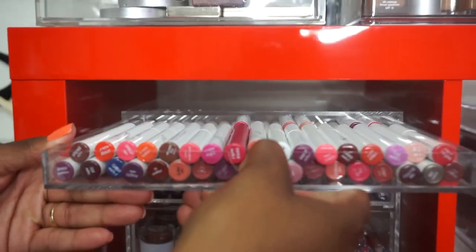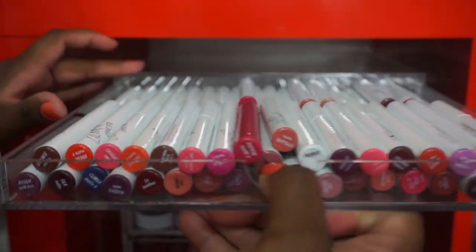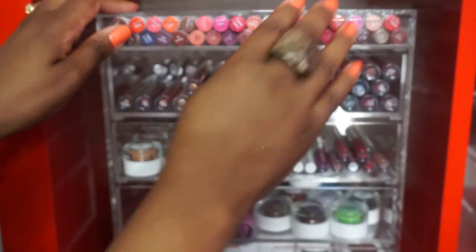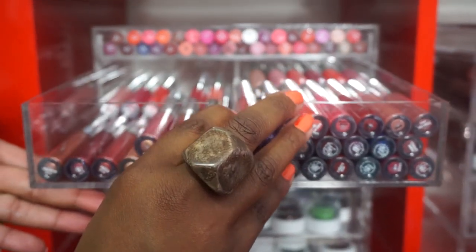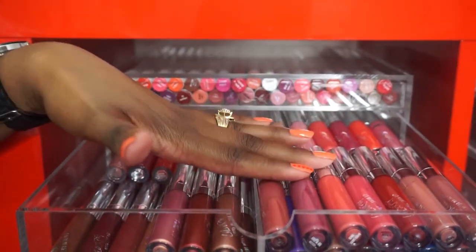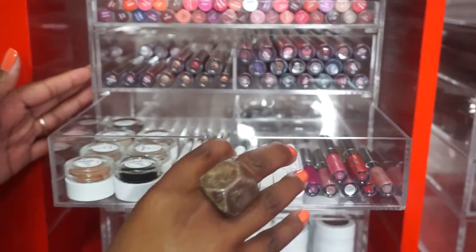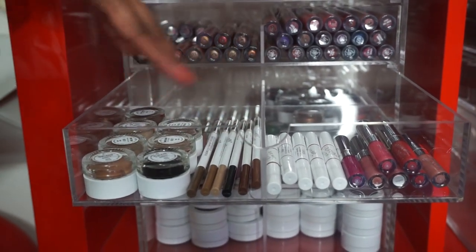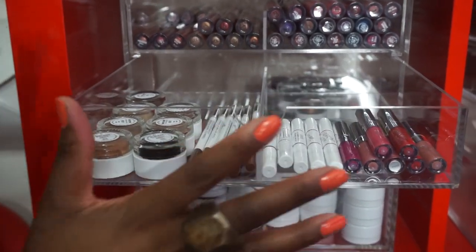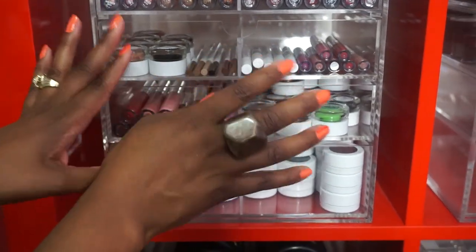Up here it's a tight fit, but we made it work. These are all my Colourpop Lippy Sticks. Then this drawer has all my Colourpop lippies - the mattes, satins, metallics, and lip glosses. This drawer is Colourpop too but these are the Colourpop minis. The Colourpop brow items are right here - I may consolidate that area.